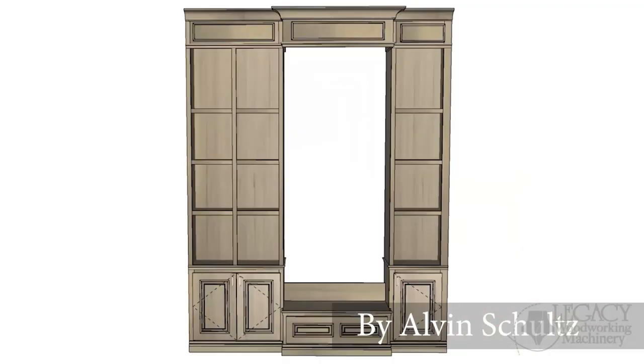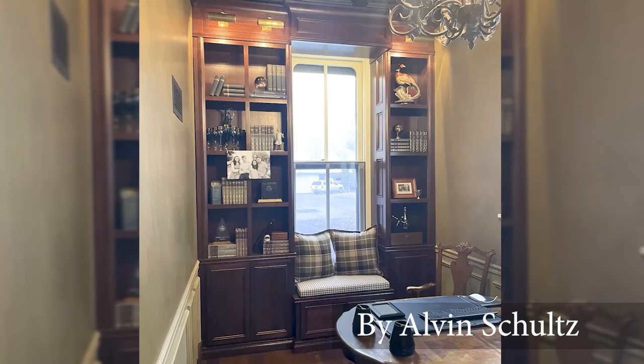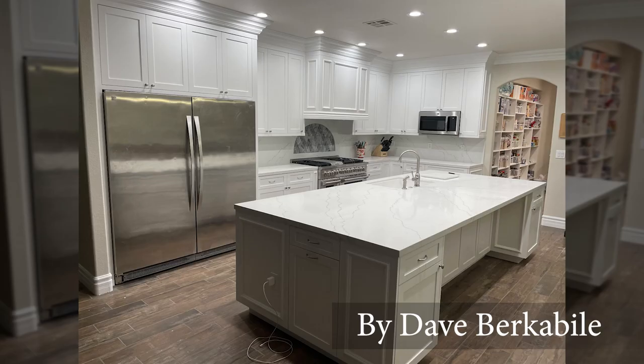Here are some results of what Legacy CNC owners produce with this cabinet maker package. With a Legacy CNC, you will receive the proper resources, support, and training to save you thousands of dollars and hours of frustration.